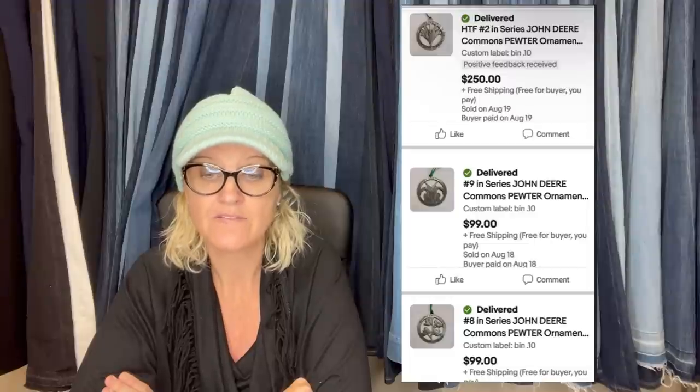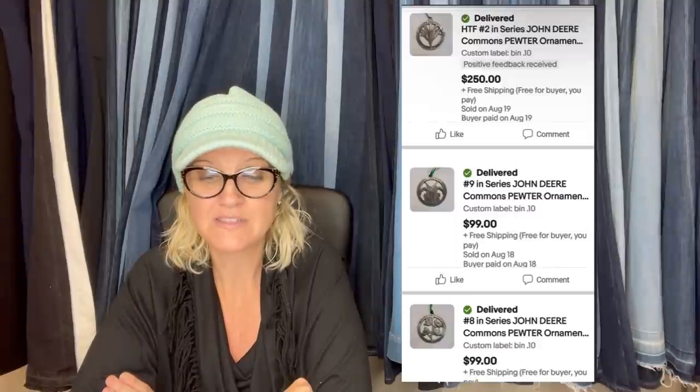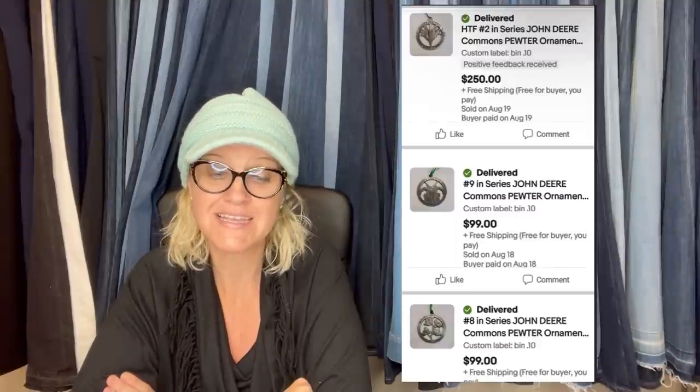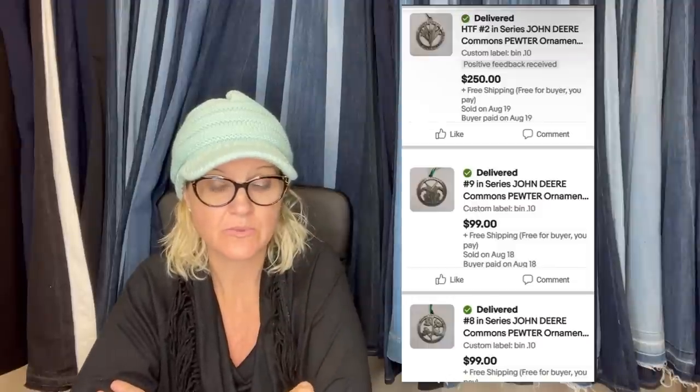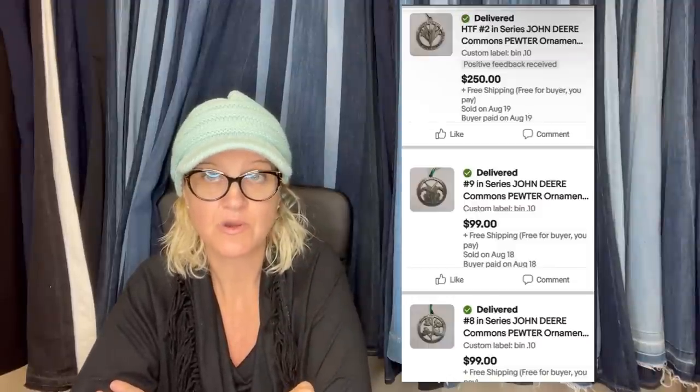I found 11 pewter and one bronze John Deere ornaments at the Goodwill Bins earlier this year. Finally put eight on eBay in mid-August — five sold within four hours. Put the rest on Wednesday and sold one within hours. Got about 10 cents each for them. Total before deductions, free shipping, fees, and insurance: $813 — and I still have six listed. You can dig some amazing stuff out of the Goodwill Bins.